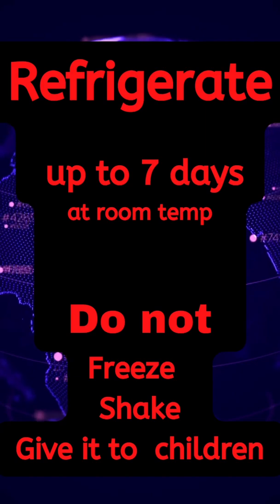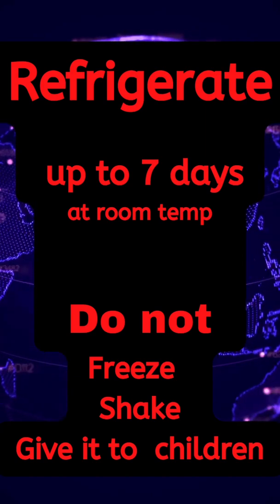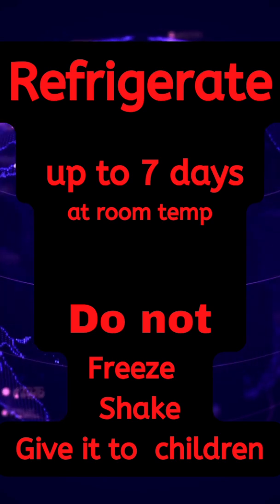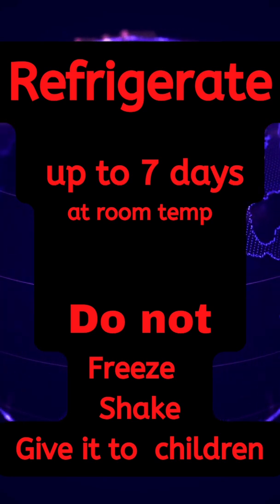Discontinue treatment and seek medical management. Refrigerate, and you can leave it up to seven days outside before using. Do not freeze or shake.